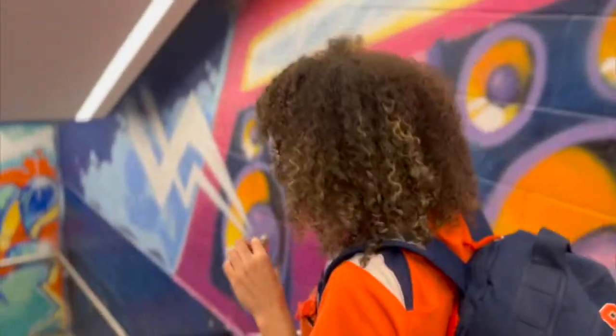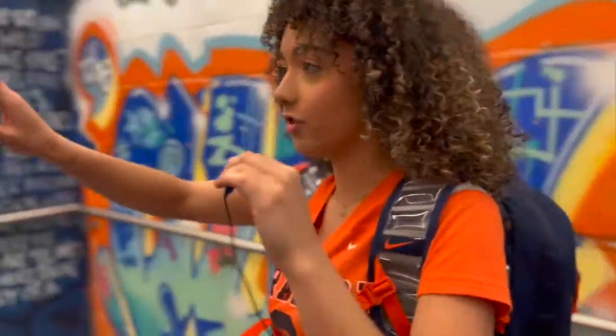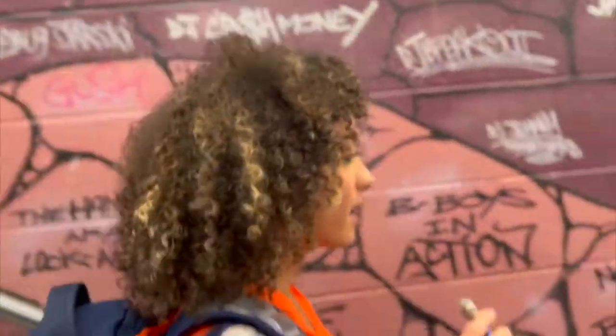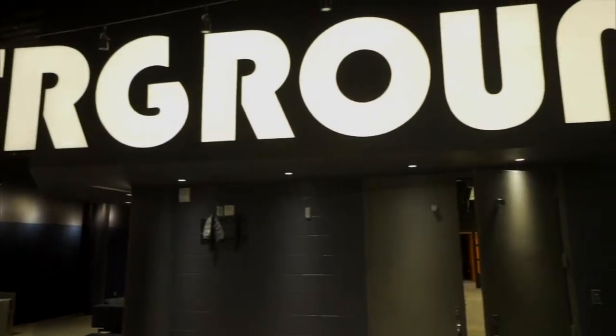Fun fact, the first time I discovered the underground, I had no idea there was an underground until I saw the graffiti and I was like, there's graffiti? I thought it was so cool and so artistic. When I came down I was like, whoa, it's like a secret study spot I didn't know about. So we are at the underground.